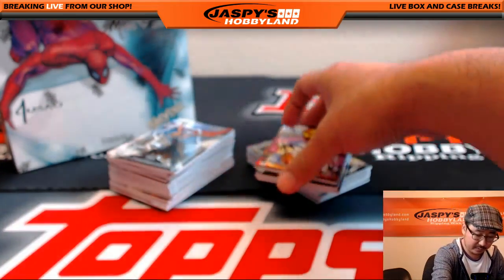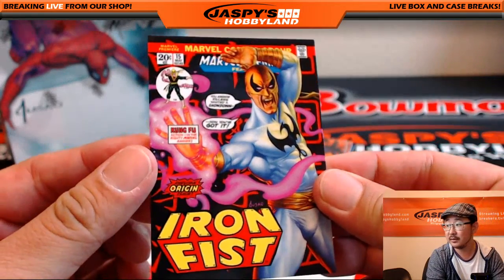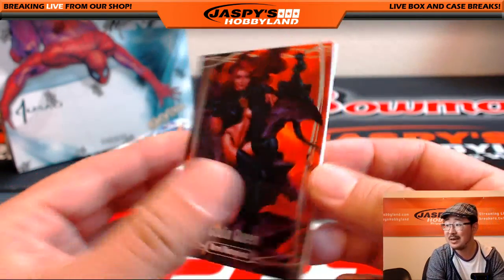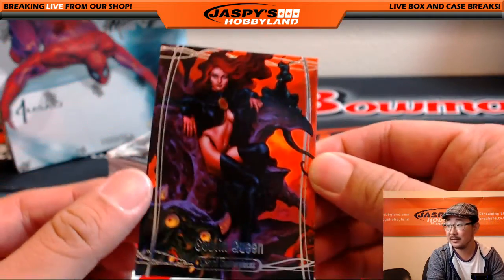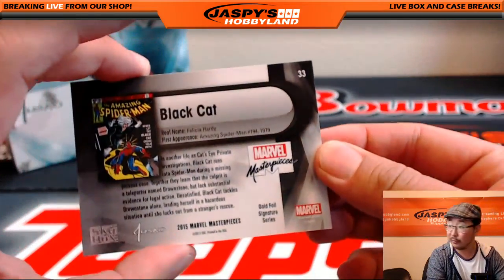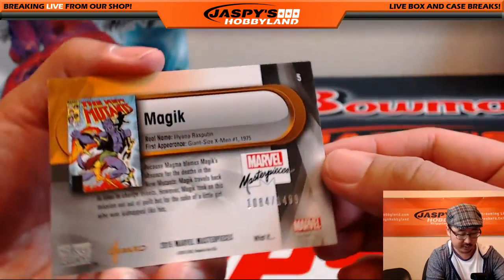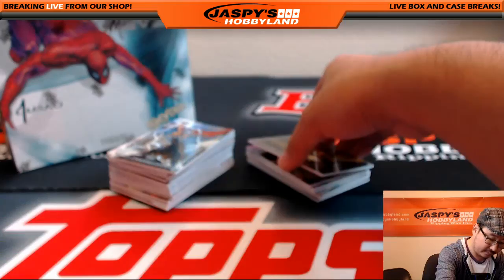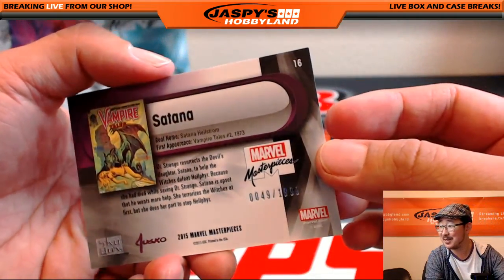Nice. Iron Fist, 36 out of 14.99. The Goblin Queen — this may be not safe for work, but that's okay — 9.59 out of 19.99. Got the Black Hat right here, Gold Foil Signature Series. The New Mutants. That's magic. 10.84 out of 14.99. Satana — I almost want to say Santana every time I see this — 49 out of 19.99.